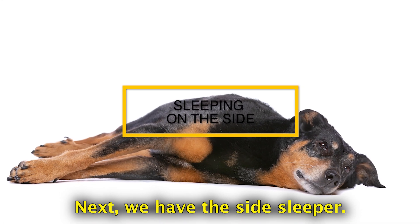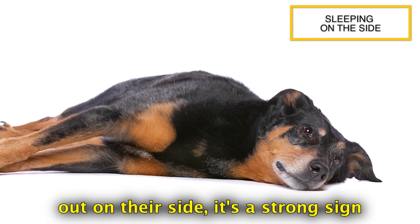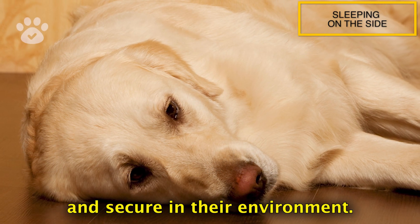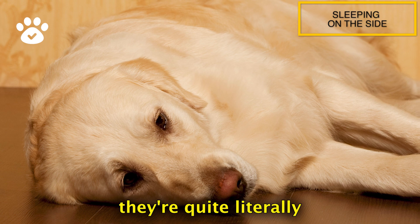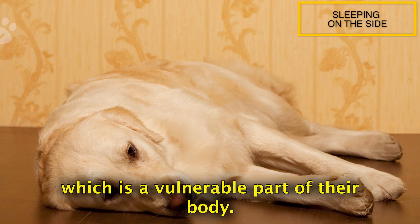Next, we have the side sleeper. If your dog loves to sprawl out on their side, it's a strong sign that they're feeling incredibly comfortable and secure in their environment. In this position, they're quite literally letting their guard down, exposing their belly, which is a vulnerable part of their body.